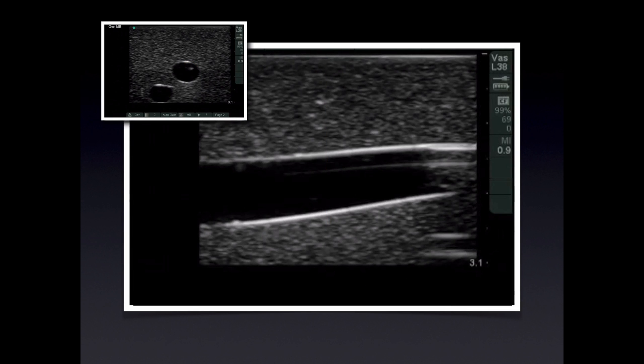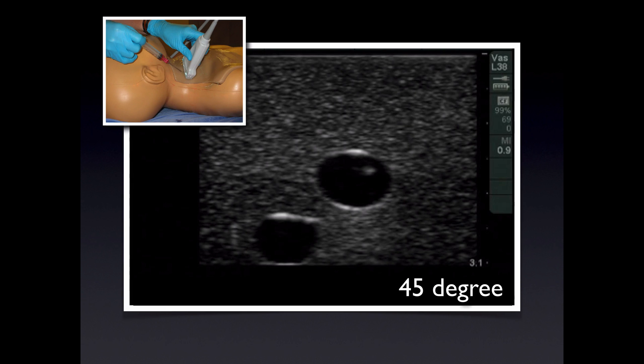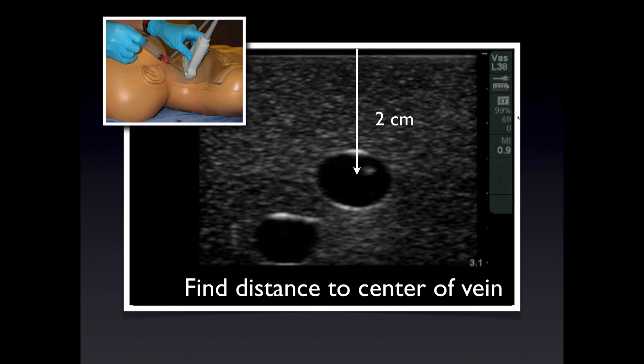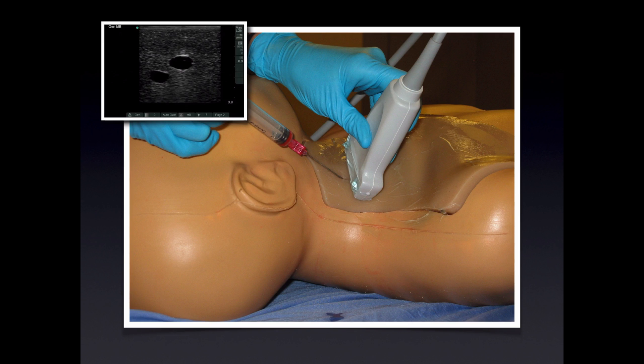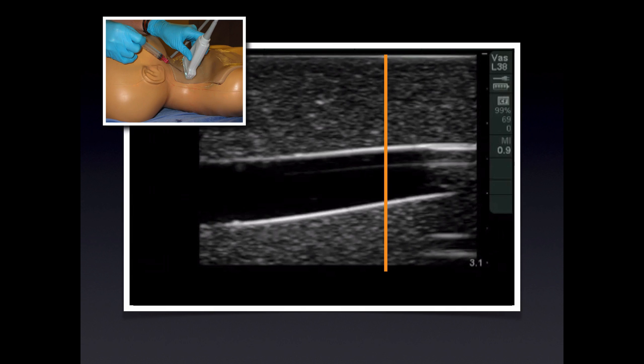Instead what we want to be doing is keeping the ultrasound beam completely in-plane with the needle tip. There are a couple of different techniques to help you accomplish this. First let's cover the 45 degree angle technique. We place the vessel in the center of the screen and measure the distance down to the center of the vessel — in this case approximately 2 centimeters. You determine this with the aid of the hash marks on the side of the screen. The number at the bottom right corner of the screen indicates the total depth and will help you determine whether you're dealing with half or full centimeter hash marks. Then we measure back the same distance from the center of the transducer on the skin — in this case 2 centimeters. We then aim at a 45 degree angle and advance the needle. By the Pythagorean theorem, the needle tip will enter the imaging plane at the same time it will enter the vessel.